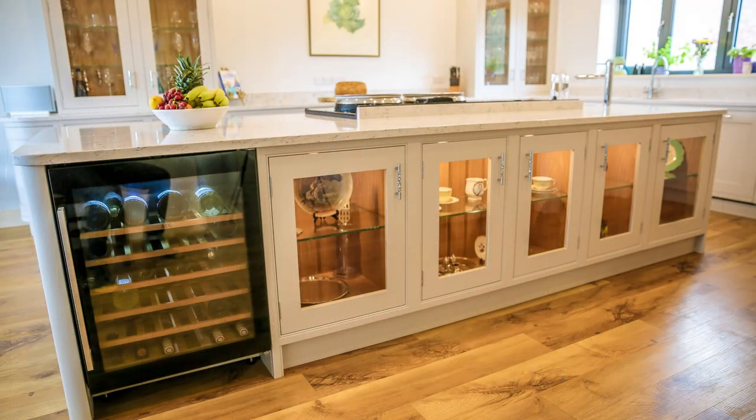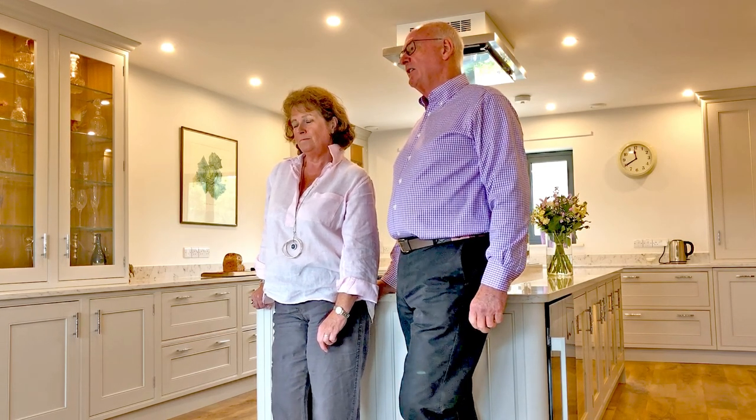One of the things which was very important to us was that we should have an AGA in the central island, and therefore it should be room venting. As far as the rest of the kitchen was concerned, Anita was very clear, having been a professional cook, about how the kitchen should work.